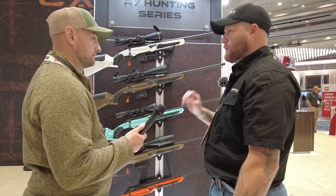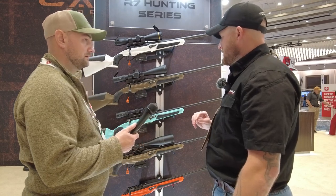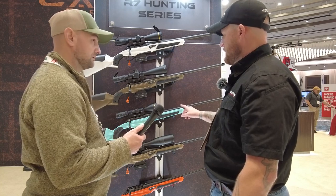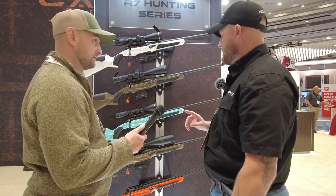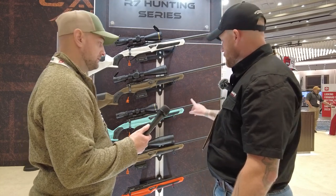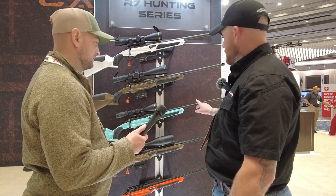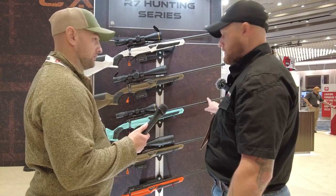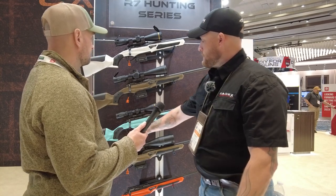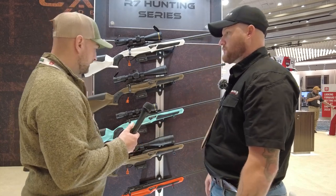The neat thing about Cadex as a whole is we are one of a very, very short list of manufacturers. Without sacrificing my personal integrity — less the scope on this rifle — we make 100% of this gun. We do the barrel from blank: end rifling, contour, to threaded. We do the action 100%, we do our trigger 100% in-house, and the chassis as well.